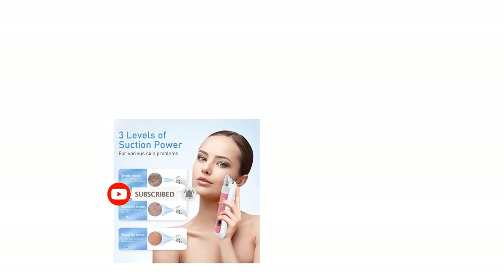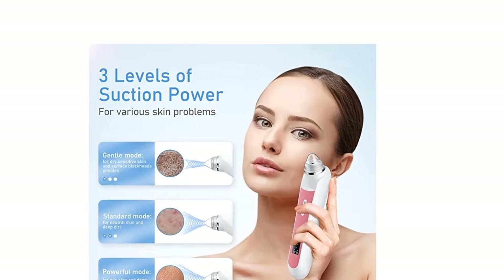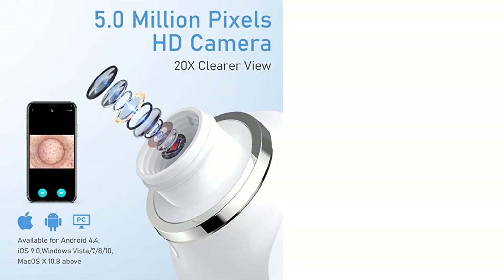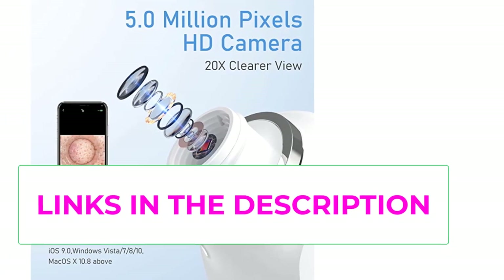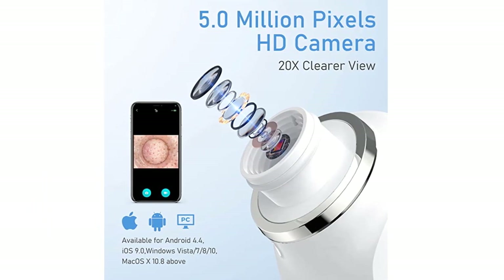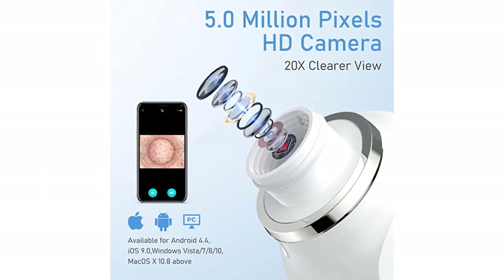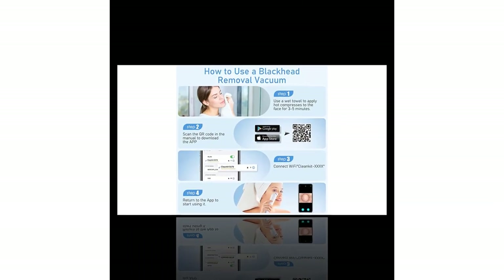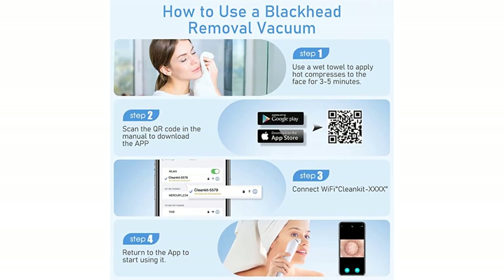Equipped with a 1800mAh battery and 31.5-inch data line, a single full charge provides about a month of use — recommended once a week, no more than 10 minutes each time. To use: first, apply a hot towel compress to relax pores and soften blackheads. Then scan the manual QR code to download the app, long-press the power button to turn on, and connect via Wi-Fi. What's included: blackhead remover x1, replaceable heads x6, stainless steel blackhead remover tools x6, USB charging cable x1, and product manual x1.